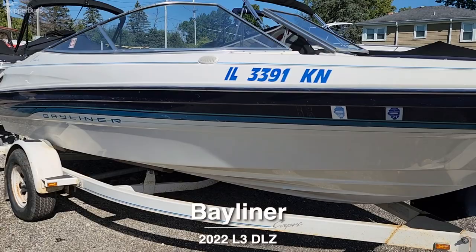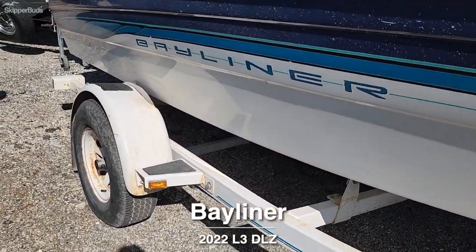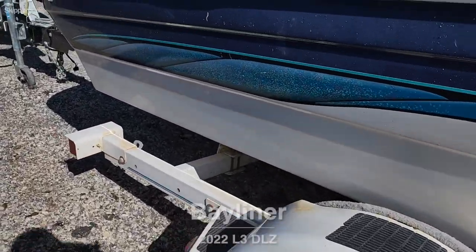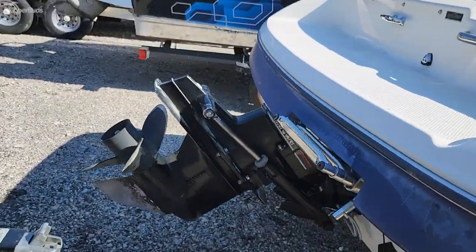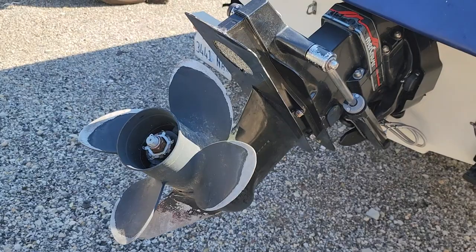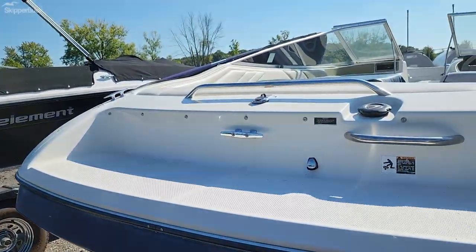Here we have a 1995 Bayliner 1850 Capri. It comes with a single axle trailer. It's white and blue with some graphics on it. The keel looks good. Four blade prop. Mercruiser 3.0 liter engine.